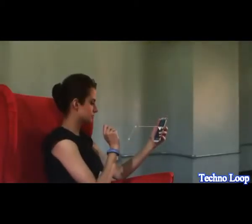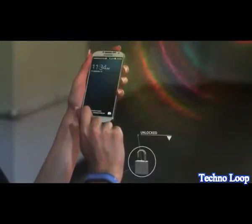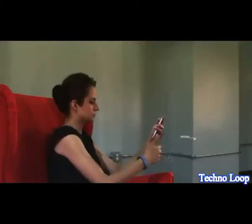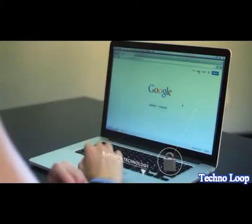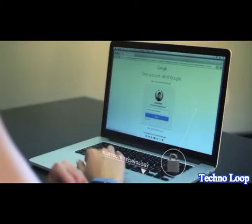EveryKey takes less than a minute to set up, and then it works seamlessly, unlocking your devices when you're around and locking them down when you're not. Our patent-pending use of low-power Bluetooth allows EveryKey to communicate securely with an unlimited number of devices at once, at a customizable range. It also makes logging into websites a breeze.